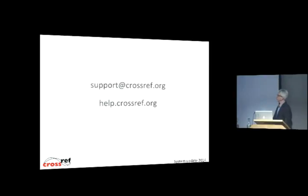And that's all I have for my bit. Any questions at this point? Thank you.